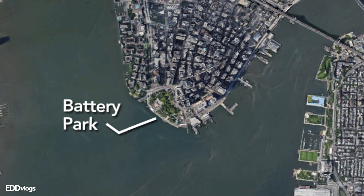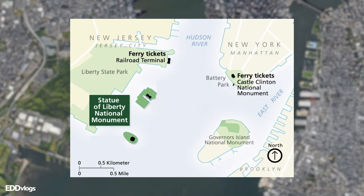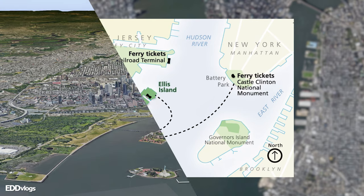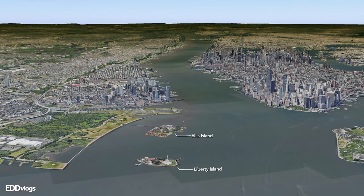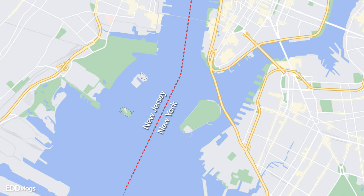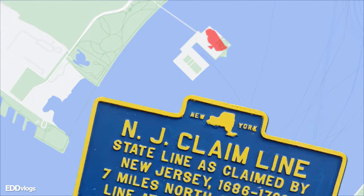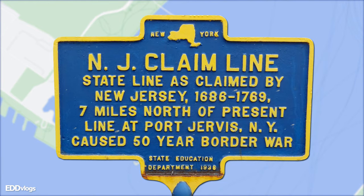We just sailed from Battery Park in New York City. We are making our way to the Statue of Liberty Monument. The first stop will be Liberty Island, and after that we'll head over to Ellis Island. Both islands are located in the upper New York Bay and are actually closer to New Jersey rather than New York — they sit on the New Jersey jurisdiction line. However, New York owns Liberty Island and a section of Ellis Island. Explaining why would require a video of its own, but be sure to research it on your own.